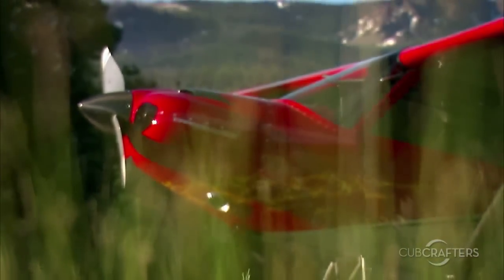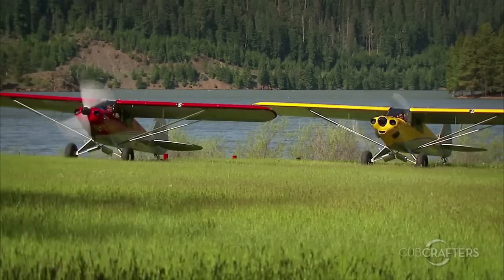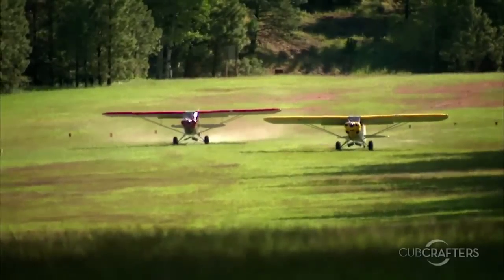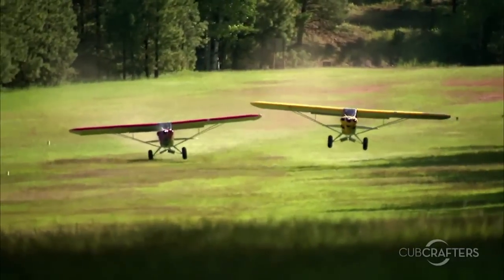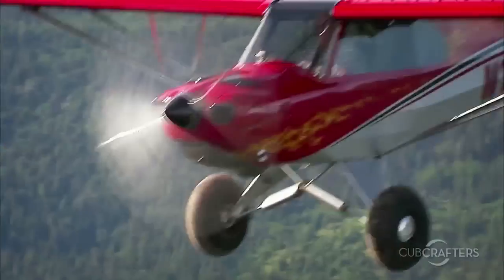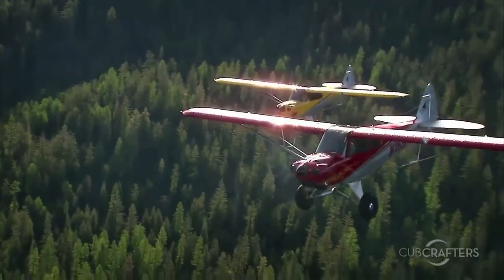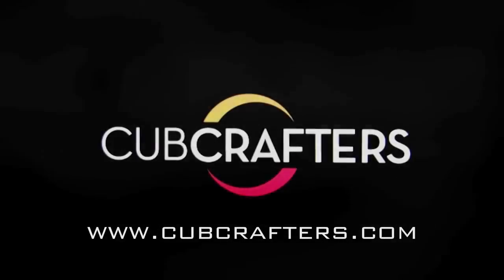Arrow TV is brought to you by CubCrafters. No other aircraft explores the limits of the light sport category more than the Carbon Cub SS. It can land and take off in patches that you thought were accessible only to helicopters and hikers, and it does so with the grace, confidence, and control that are Cub hallmarks. If you thought that light sport was just for budget-minded beginners or for veteran pilots stymied by FAA medicals, you simply must fly a Carbon Cub SS. Check us out at www.cubcrafters.com.